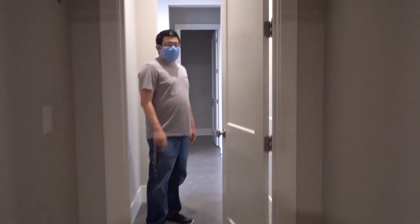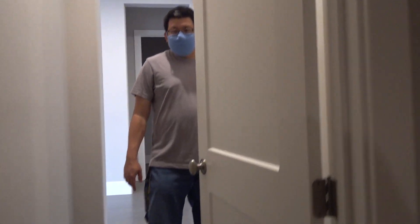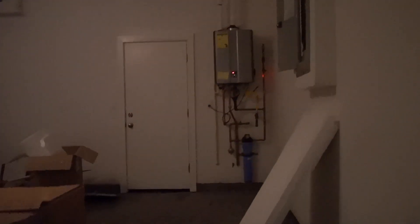You could have your dog in here - this is like a nice dog room. That's more storage. And then the garage - oh nice. Tankless water heater. Nice. Two car garage.